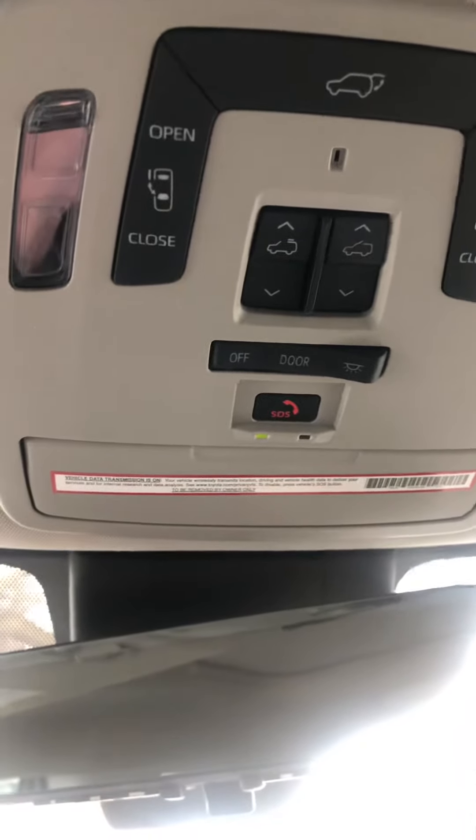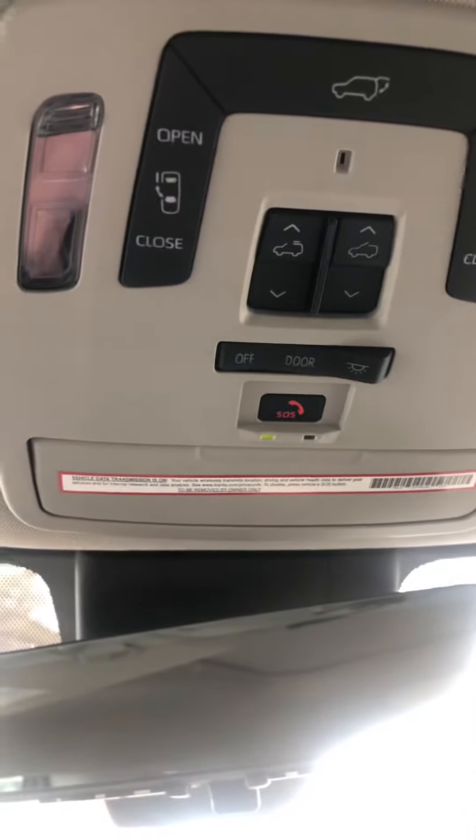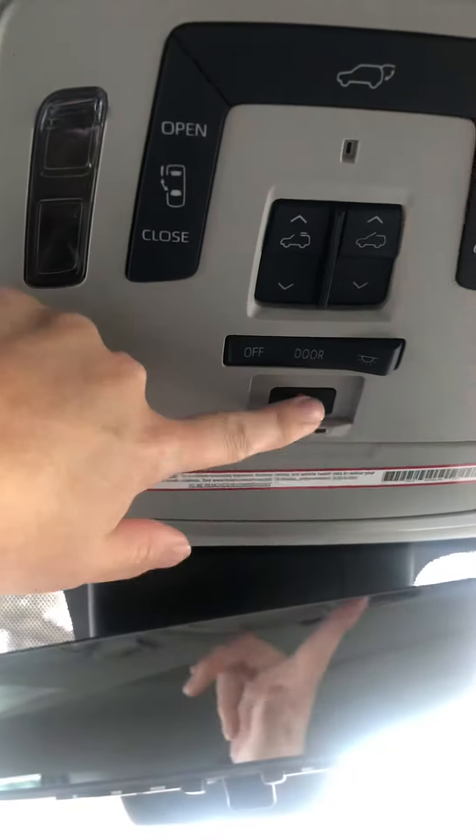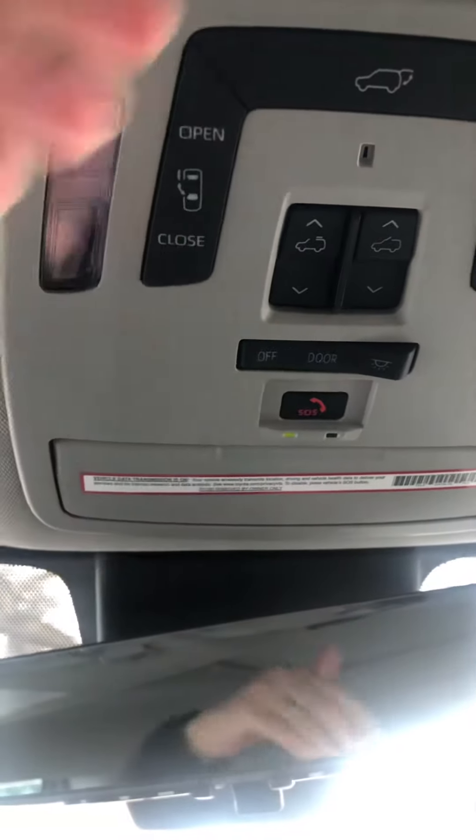If you get into a car accident and the airbags deploy, somebody will come on the speakers and they will send help. You can also push for roadside assistance. You get it for free for one year — I recommend using it.